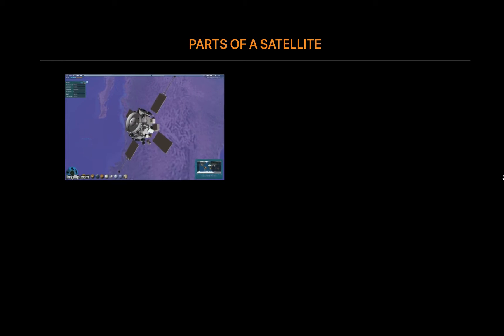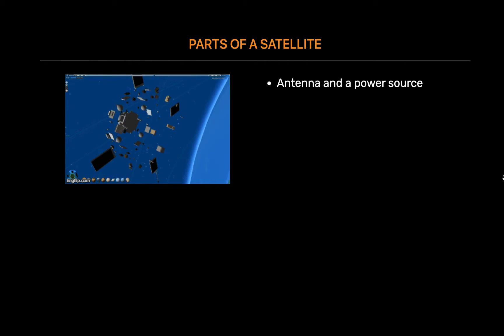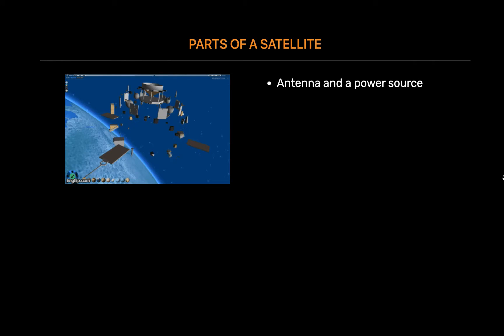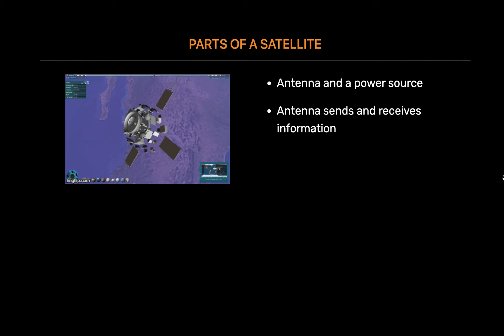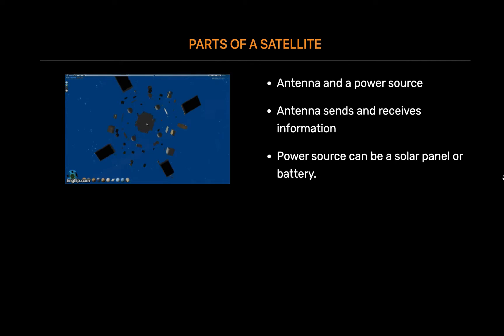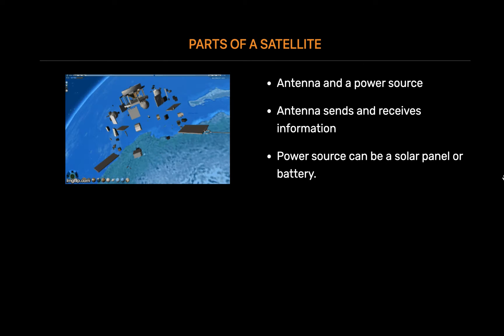Parts of a satellite: Satellites come in many shapes and sizes, but most have at least two parts in common – an antenna and a power source. The antenna sends and receives information, often to and from Earth. The power source can be a solar panel or battery. Solar panels make power by turning sunlight into electricity.